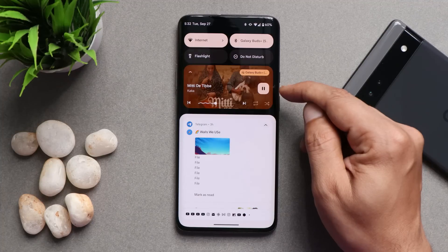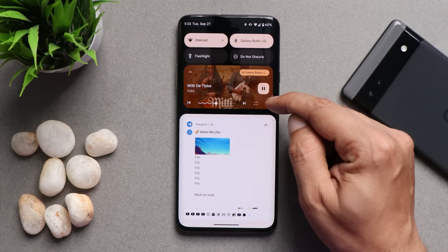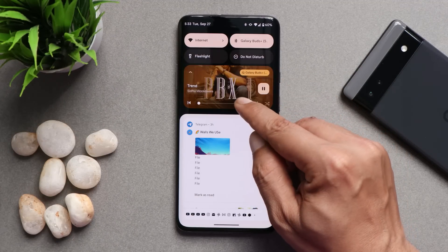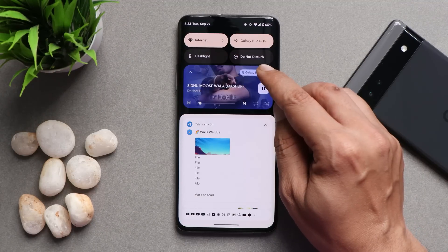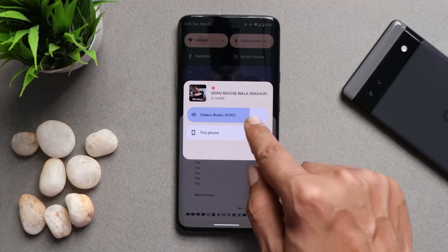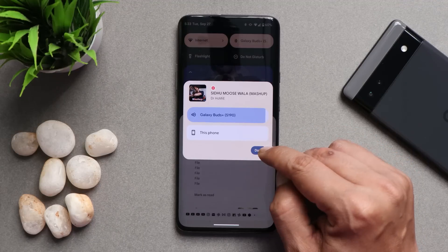This is the media control on Android 13 — it adapts to the color of the song thumbnail, and the progress bar shows in a wavy format up to where the song has been played. When you change the song, it adapts to the color of that song's thumbnail. Everything related to the media player adapts to the same color, including the volume panel from which you can control connected or on-device audio.